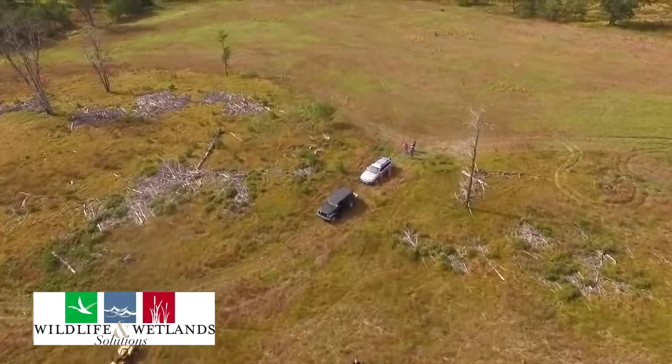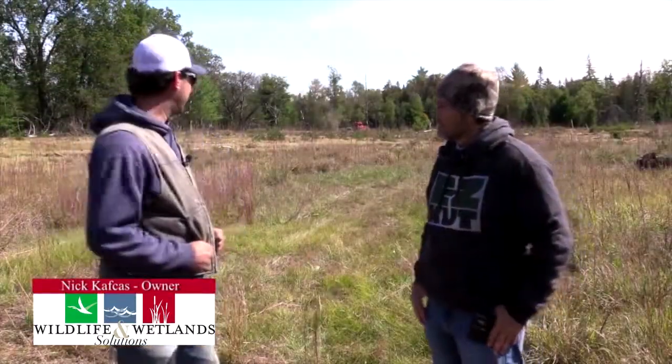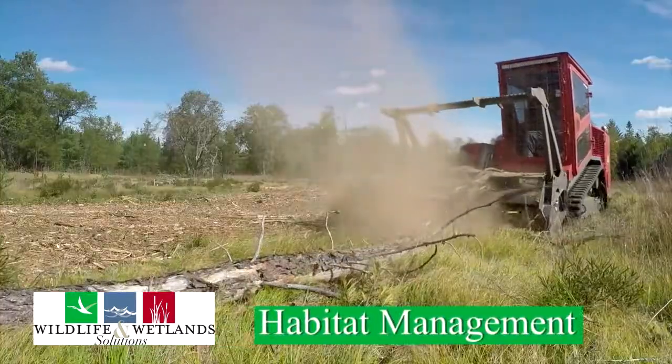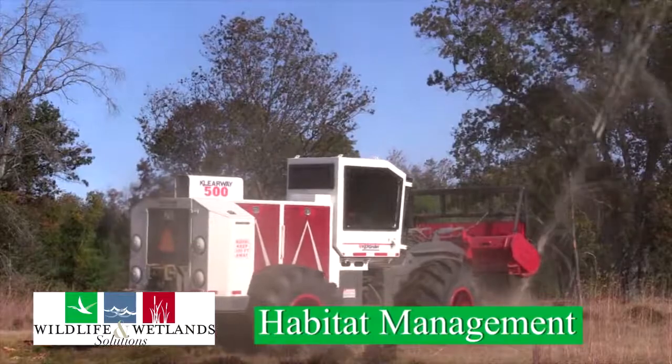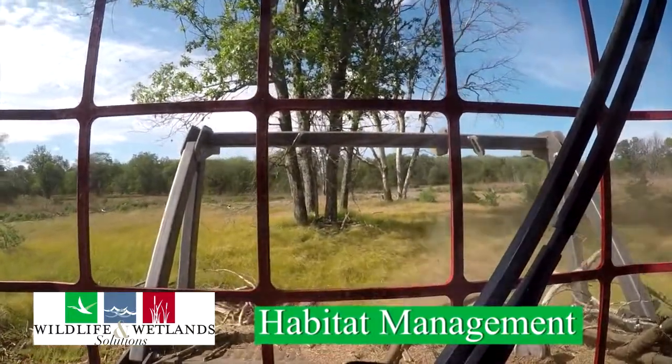One thing that a lot of people overlook on their property is habitat management. I'm Nick Kafkus with Wildlife and Wetland Solutions, and we have the tools, the knowledge, and the ability to help you manage your property and turn it into a haven for wildlife.